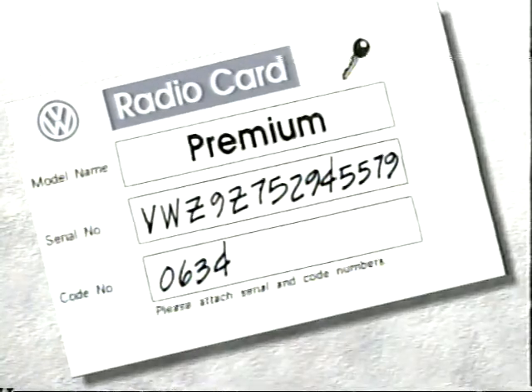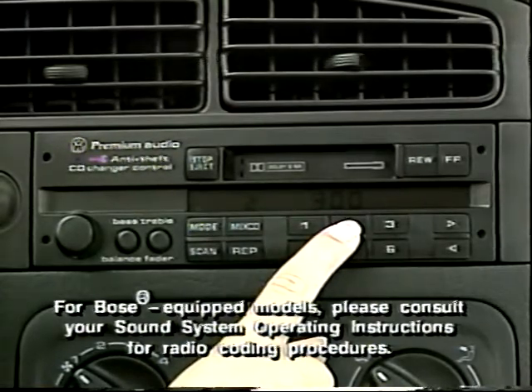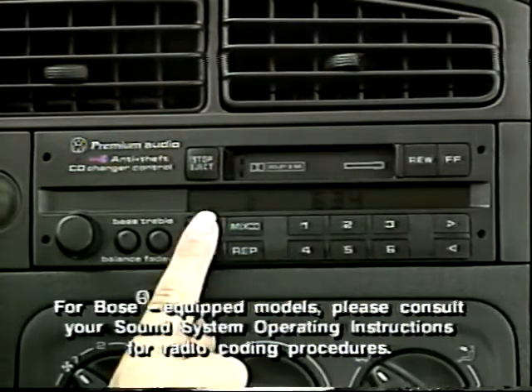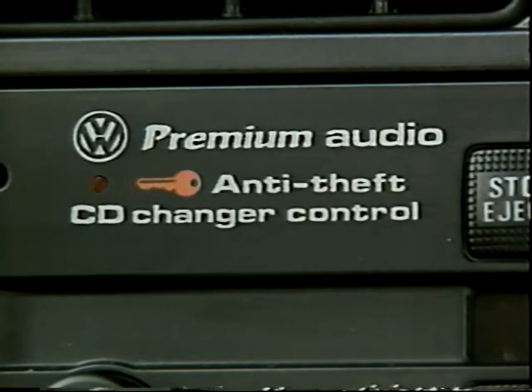Your radio has been number-coded to protect against theft. You should have received a radio code card with your code on it. If you didn't, contact your sales professional. If your battery fails or is disconnected, you will need to recode your radio. Just push the mode and scan button at the same time until 1000 appears. Then use the first four station buttons to punch in the number on the card. Push the mode and scan buttons again until the word 'safe' appears. Your radio is now coded and will work again. A blinking red light warns others that your radio is coded and is useless if removed from the car. The light blinks whenever the ignition key is removed.